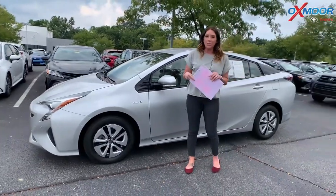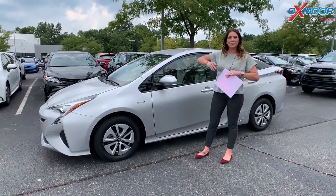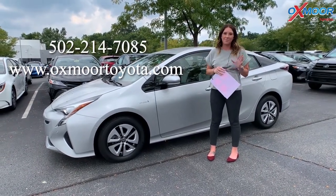If you guys have any questions, feel free to let us know. You can stop in and take one for a test drive. I will have all of our contact information listed right here. Thanks, everyone. Bye.